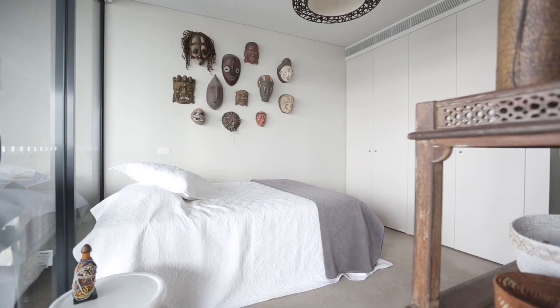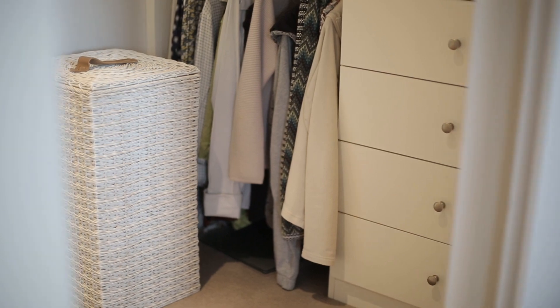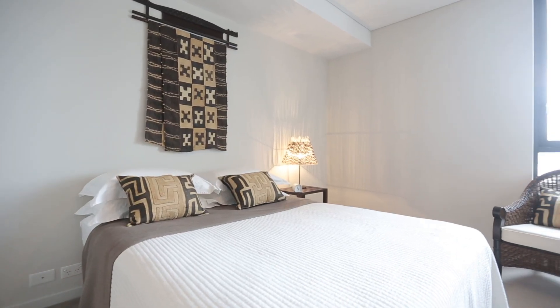The great thing about this floor plan is either side of the living area you have two double bedrooms, both with built-ins and their own en-suites.